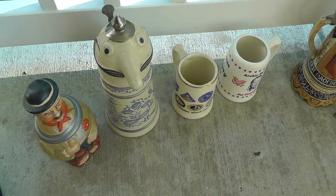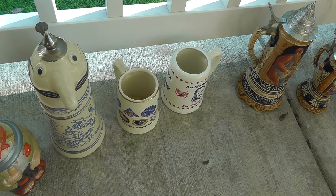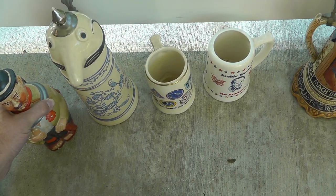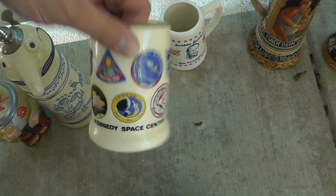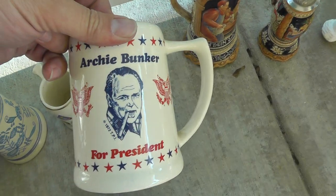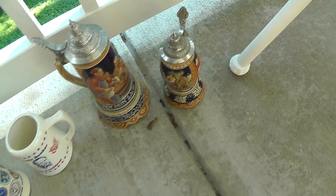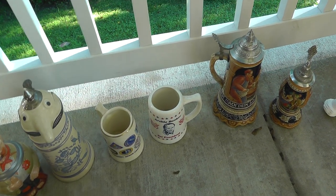Got a load of German Steins. They had $10 a piece on the big ones and $3 a piece on the little ones, but I got everything here for $35. Some good quality, all marked Western Germany, really good condition. There's a Kennedy Space Center mug, pretty cool. Archie Bunker for President — the Beer Party candidate — that should do well. And this one's musical. Lots of Stein collectors out there, so not sure what I'll get for them, but definitely some money to be made.